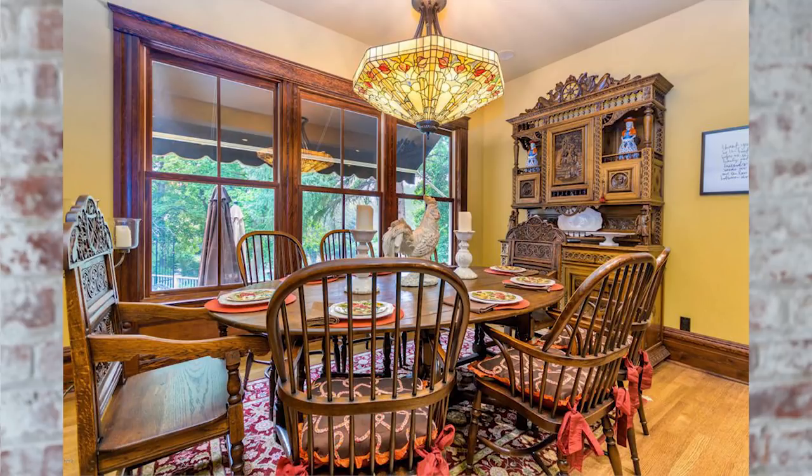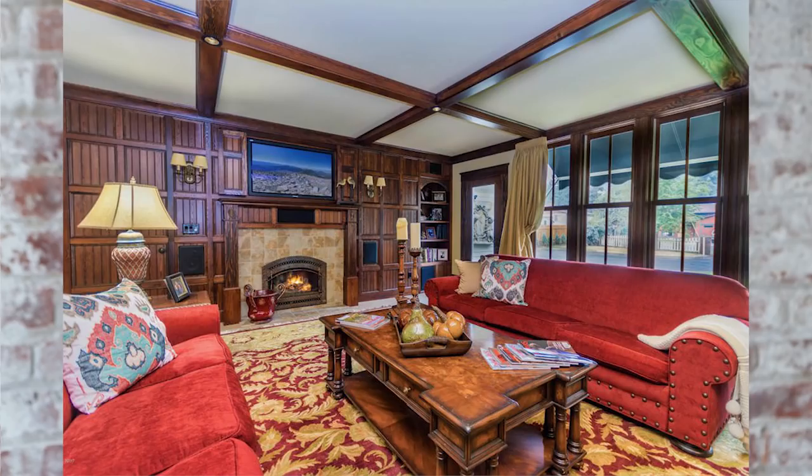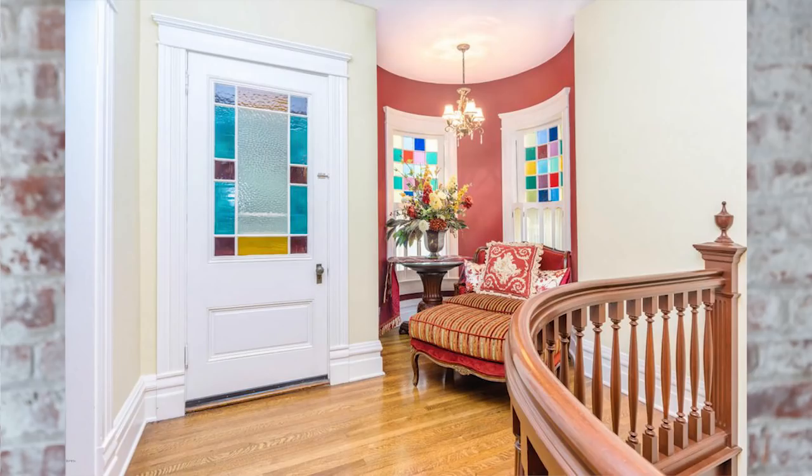The outside of this home is stunning, and there's even a separate guesthouse and a seasonal creek that runs through the property. But it's the interior of this home that really seals the deal for me. The owners have done a complete period-perfect restoration on this house.